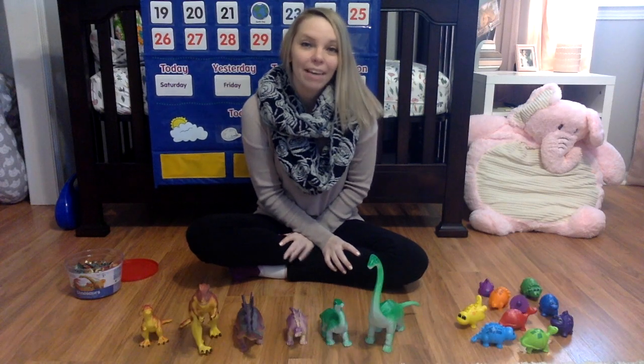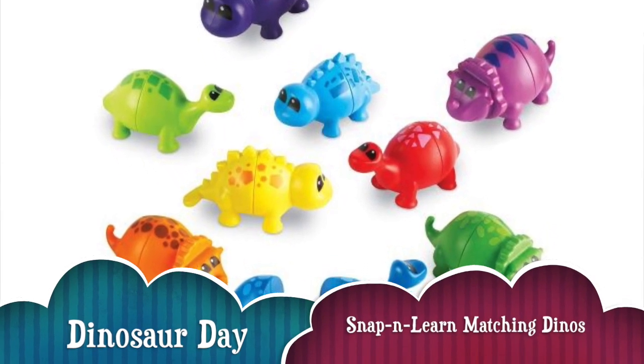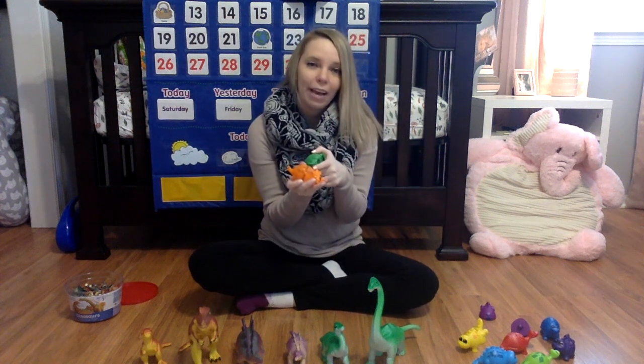Hey everyone, today for Dinosaur Day I have three different products to share with you. The first product are the Snap and Learn Matching Dinos. These are cute little dinosaurs that come in all different colors and each one has a different pattern on top.